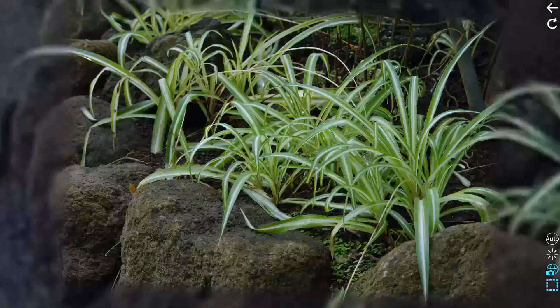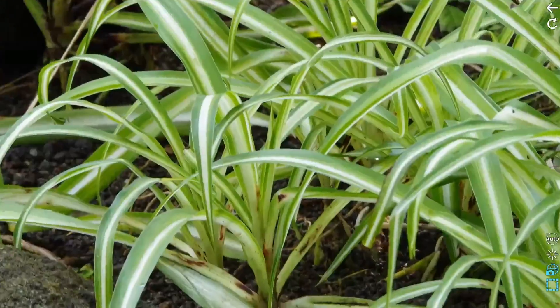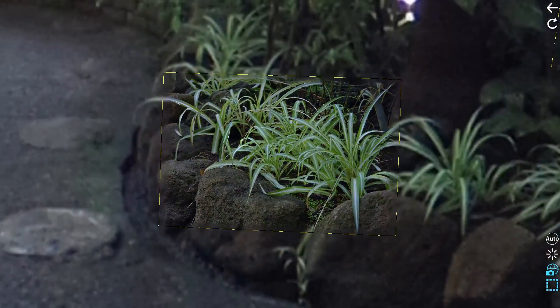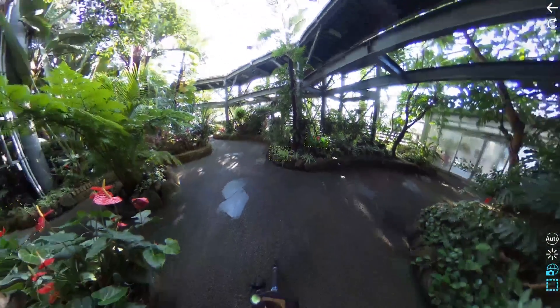Turn your head. If a plant catches your eye, simply zoom in on it to look at the details. Zooming out is just as easy.